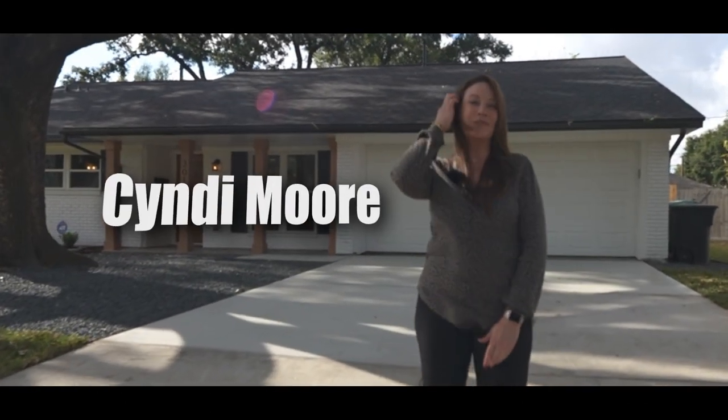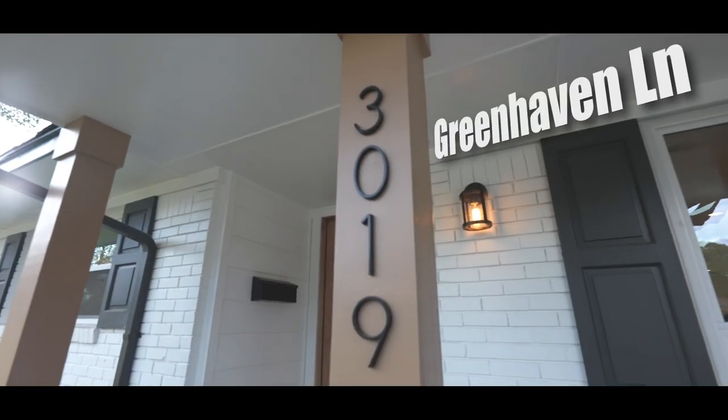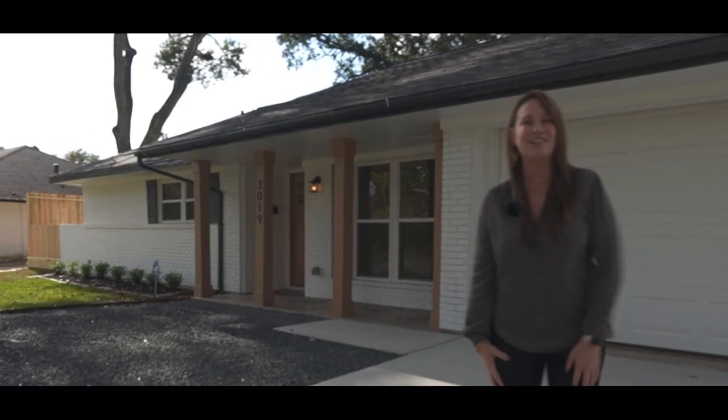Hey everybody, I'm Cindy Moore with the Moore Real Estate Group and I'm excited to bring you this tour of 3019 Green Haven in the Oak Forest community of Shepherd Forest. Come on, let's take a look inside.